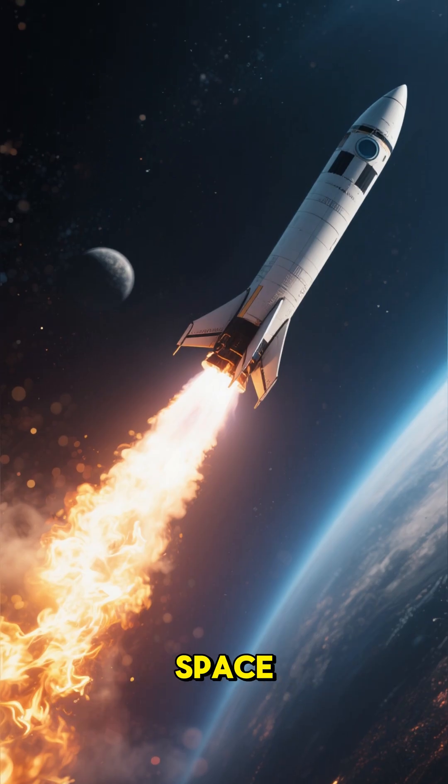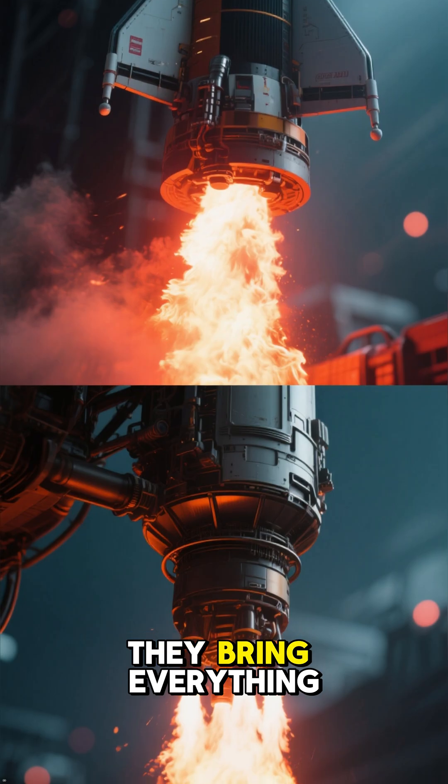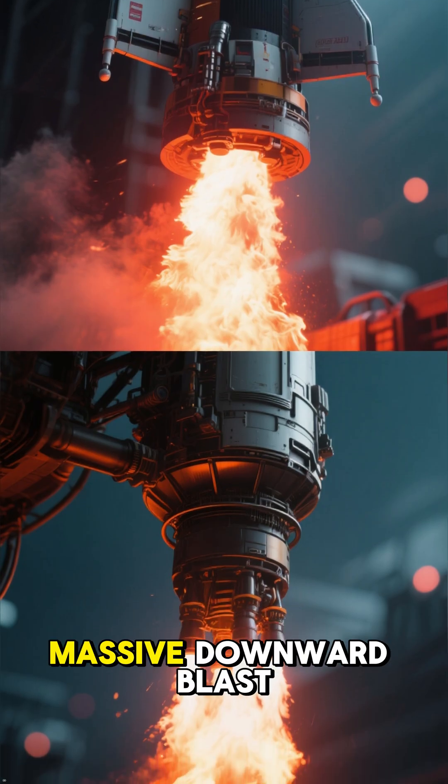That's why rockets can fly in space. They carry their own oxygen. They don't need air. They bring everything they need to create that massive downward blast.